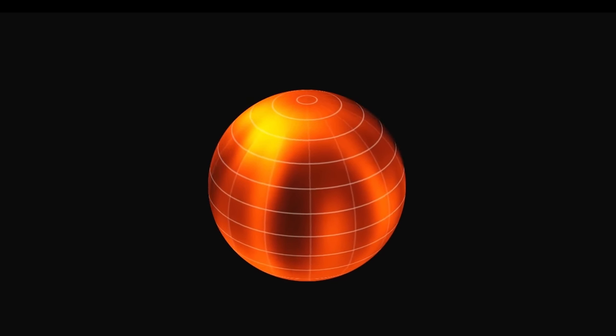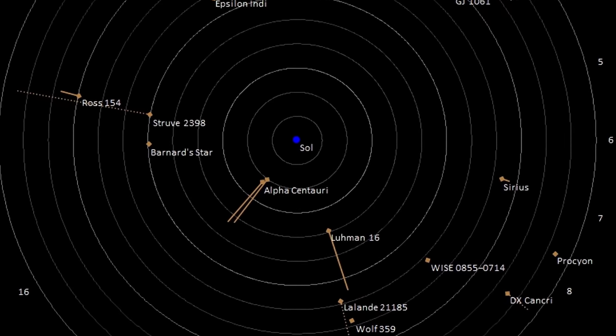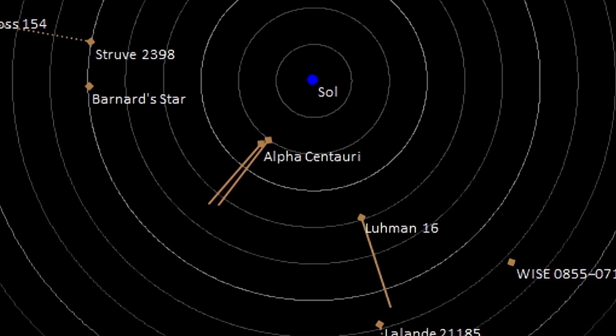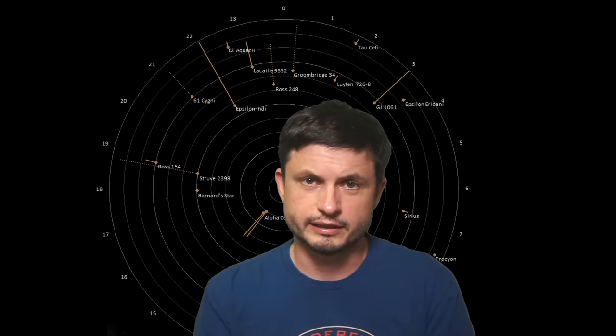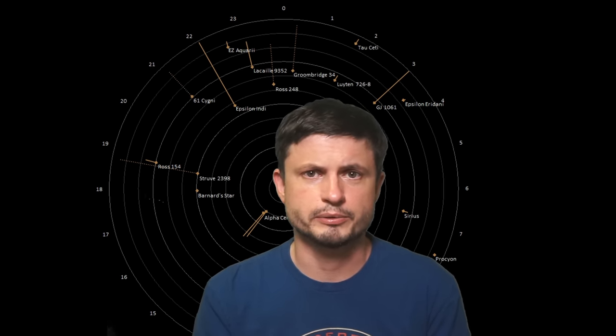Luhman-16 is essentially the closest brown dwarf to us — extremely close, one of the closest objects we have — just over six light years away, just a little bit farther than the Alpha Centauri system. Which already makes this object extremely exciting. And it's not just one object; it's two different brown dwarfs in a binary orbit. Scientists have already studied them quite extensively, with several studies you can find in previous videos in the description below.